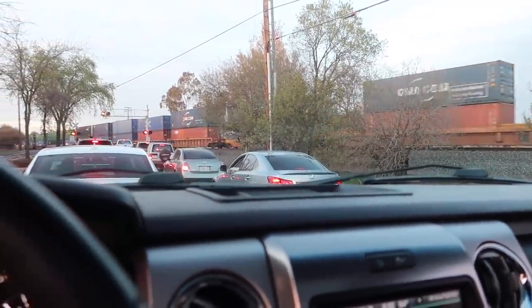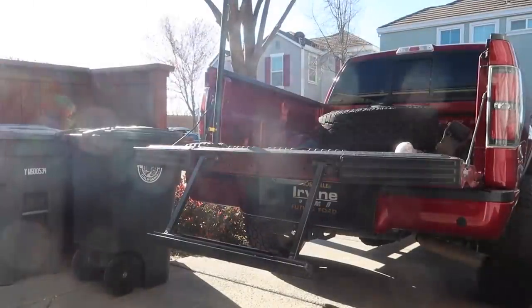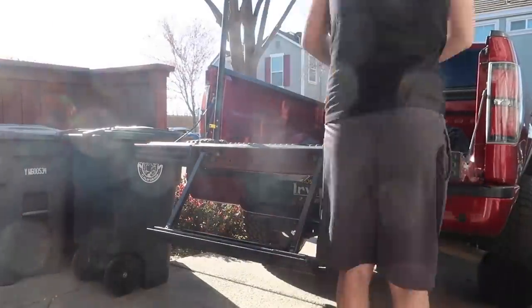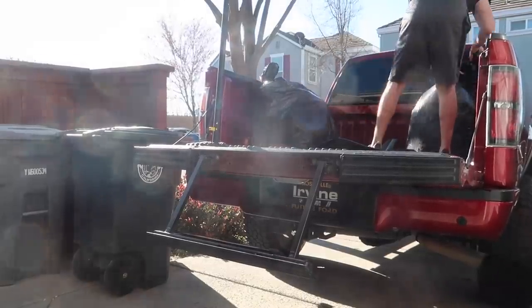We got home, slept on it, and woke up the next day ready to continue the mission of getting the F-150 on the road. First things first, we emptied out the entire bed of the truck — we had so many things in there. We needed to empty it all out because we had to weigh the truck. Apparently with salvage trucks you have to get it weighed, and the more it weighs, the more you pay. I had a couple of wheels and suspension components back there, so I dropped it all off in the backyard and headed back out.